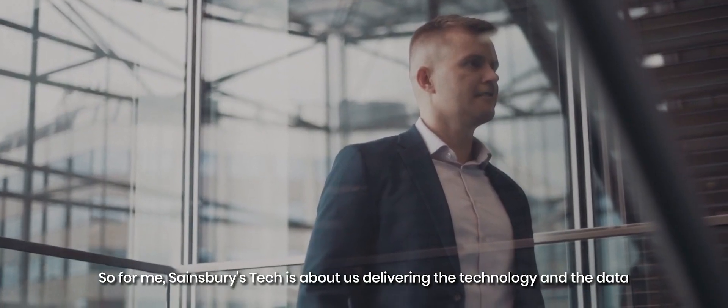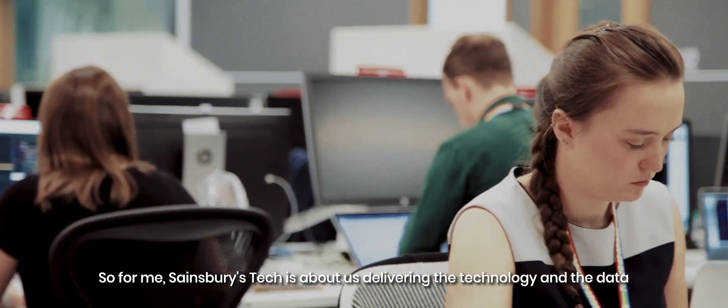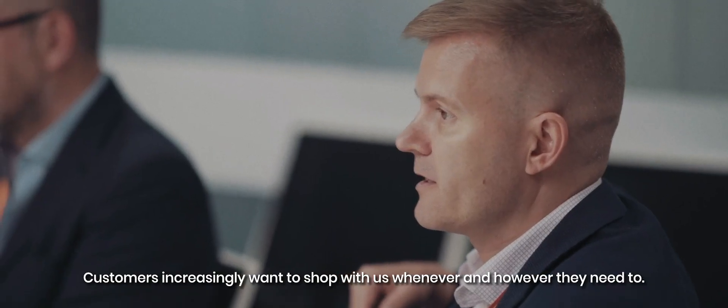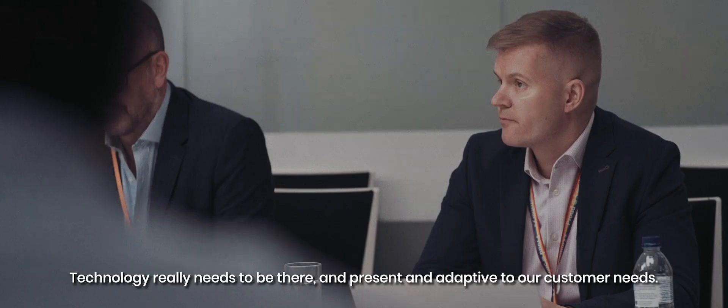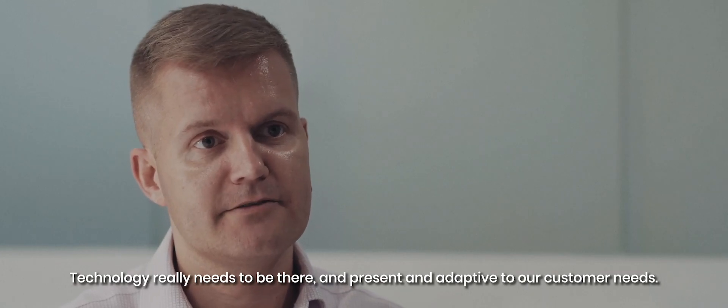Sainsbury's Tech is about us delivering the technology and the data that really helps us serve our customers in the best possible way. Customers increasingly want to shop with us whenever and however they need to. Technology really needs to be there, present and adaptive to our customer needs.